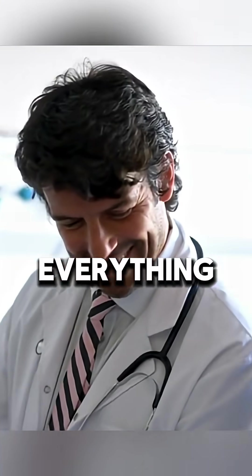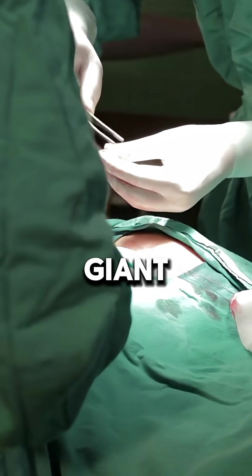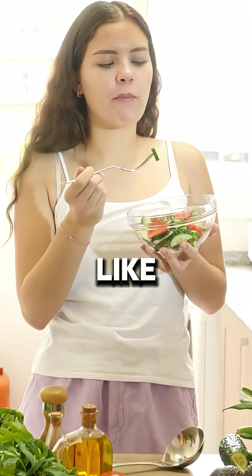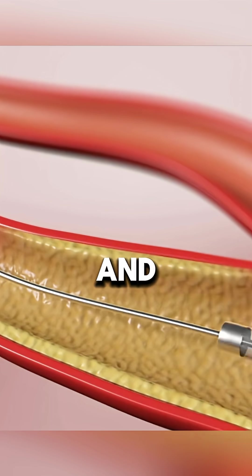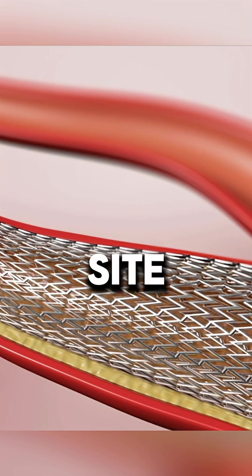Once we're done, we pull everything out, slap on a bandage, and leave you to question your life choices while the drugs wear off. No stitches, no giant scars — just a subtle reminder that you should probably stop eating like you're trying to speedrun a heart attack. Follow your care plan, make some better decisions, and maybe just maybe you won't end up back here with your arteries looking like a blocked porn site.